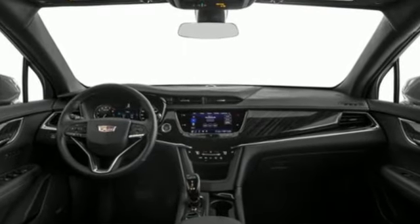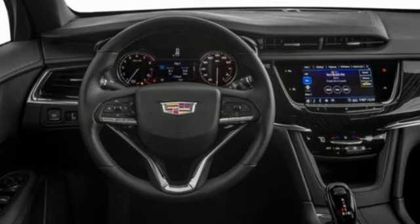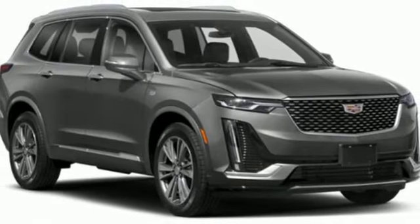Intercooled turbo inline four-cylinder engine, gas pressurized shocks, streaming audio, Wi-Fi hotspot, dual zone climate control.